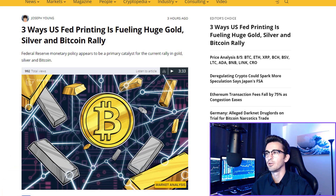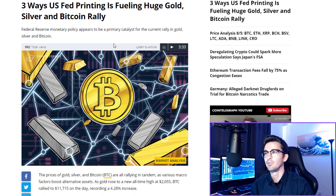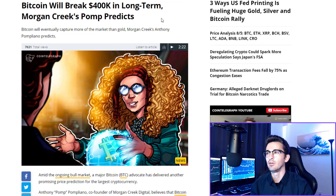Three ways US Fed printing is fueling a huge gold, silver, and Bitcoin rally — this came out yesterday. I definitely think a lot of people are realizing the amount of inflation that's coming and the purchasing power they're going to be losing on their savings. So they're really looking for alternative stores of wealth: gold, silver, Bitcoin, and other cryptocurrencies. Gold just hitting its all-time high is a huge confirmation that Bitcoin is going to rally soon, in my opinion, and I think the entry point is going to be Bitcoin for most newcomers.